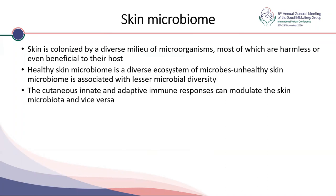The skin microbiome is a very important topic. The skin is colonized by an extensive array of microorganisms — we have 10 to the power of 14 microbes in the gut and 10 to the power of 12 in the skin, the next most important. The healthy skin microbiome is a diverse ecosystem of microbes, while the unhealthy skin microbiome is associated with lesser microbial diversity and more pathogens. The cutaneous innate and adaptive immune response can modulate the skin microbiota and vice versa.